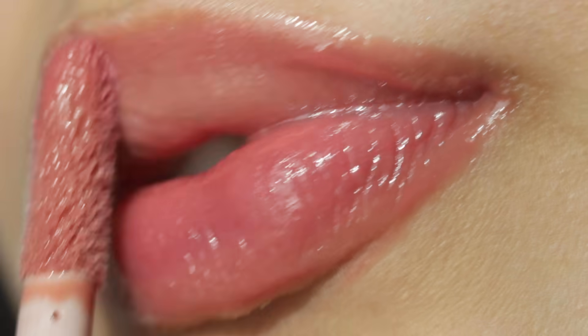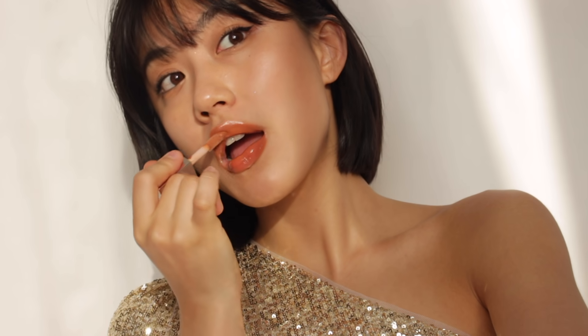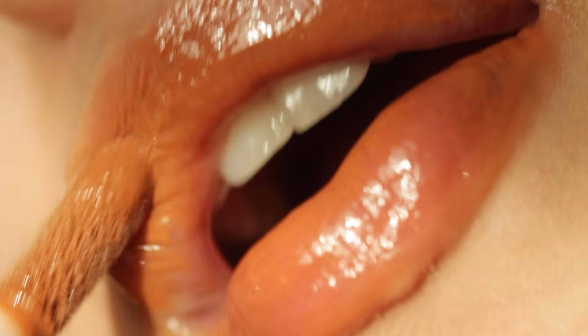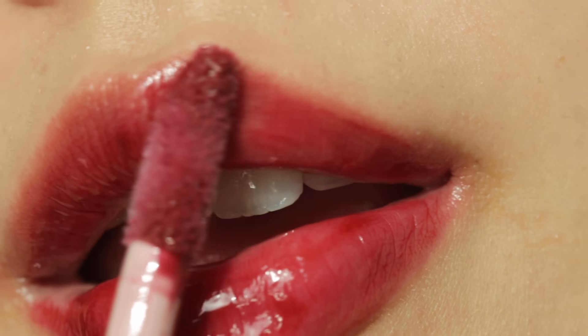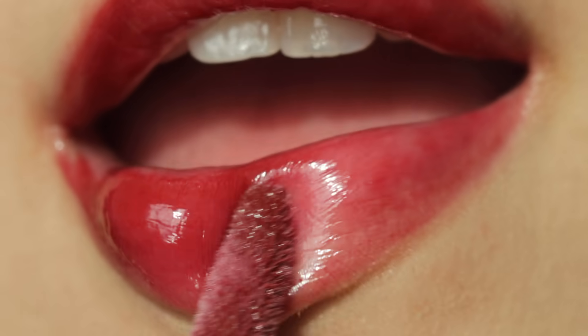So yeah, these are all the swatches of the Fenty lip gloss cream. I hope you guys find this video very helpful. I really enjoyed making this video as I really love this product — it became one of my favorite lip glosses. Please let me know which one is your favorite among all five shades. If you want the full swatches of the original Fenty lip gloss, I already made a video a year ago — you could check it out as well. Thank you so much for watching today. I will see you in the next one. Bye!